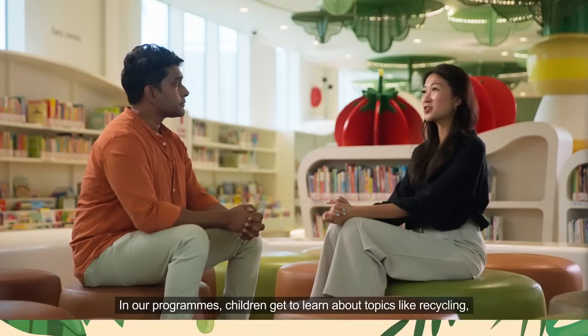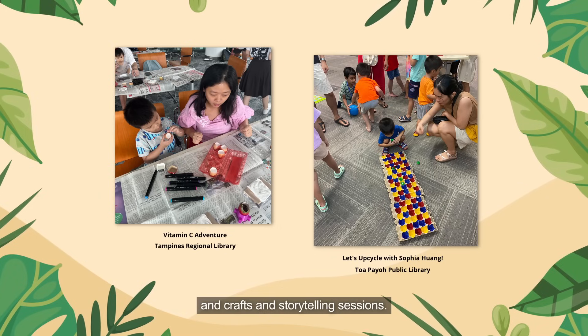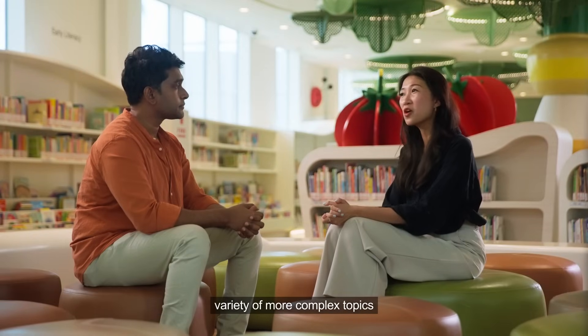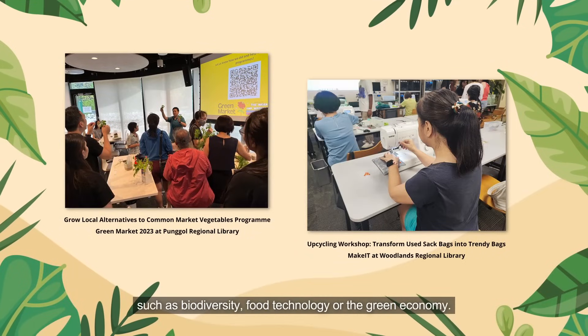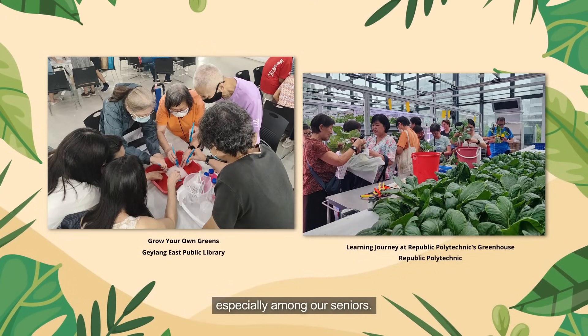In our programs, children get to learn about topics like recycling, upcycling, food, plants and animals through fun and interactive arts and crafts and storytelling sessions. For adults, we have topic experts to address more complex topics such as biodiversity, food technology or the green economy. Workshops on lifestyle topics like gardening are also extremely popular, especially among our seniors.